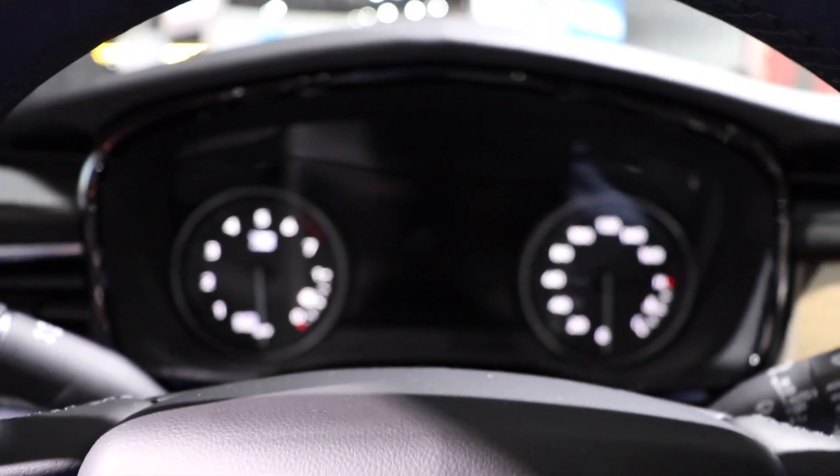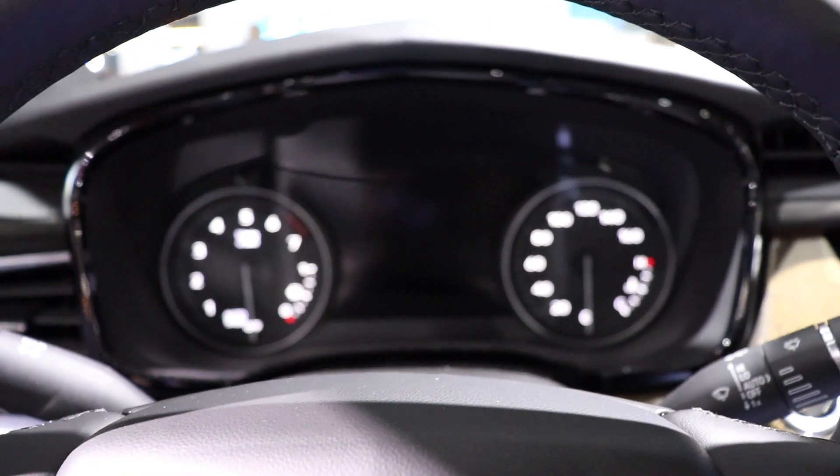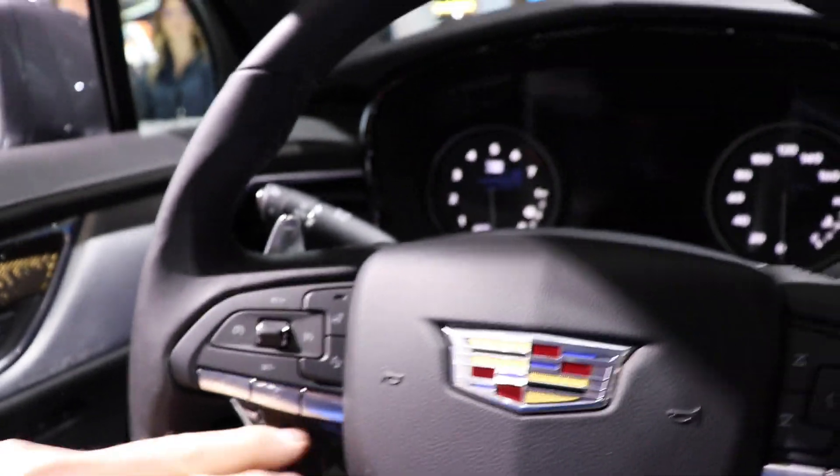Tachometer on the left, speedometer on the right, and probably some sort of LCD touchscreen display in the middle. This does get paddle shifters on it as well.